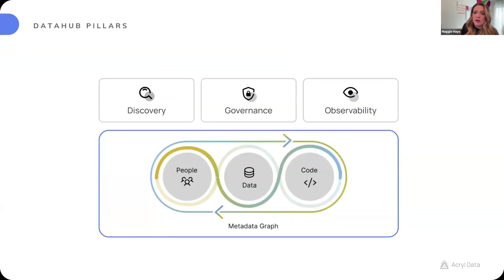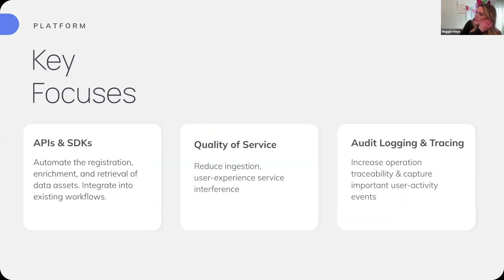Moving on to the platform — the part of our open source project that handles all three pillars. Our areas of focus for this year are: APIs and SDKs, making sure there are robust mechanisms for developers to automate the registration, enrichment, and retrieval of data assets within DataHub; quality of service, ensuring those are really delightful experiences for developers; and audit logging and tracing, making sure that important user activity events and actions made within DataHub have an actual audit trail and increased operational traceability.